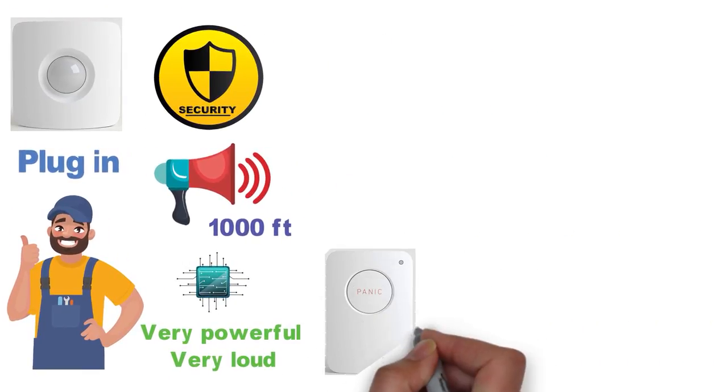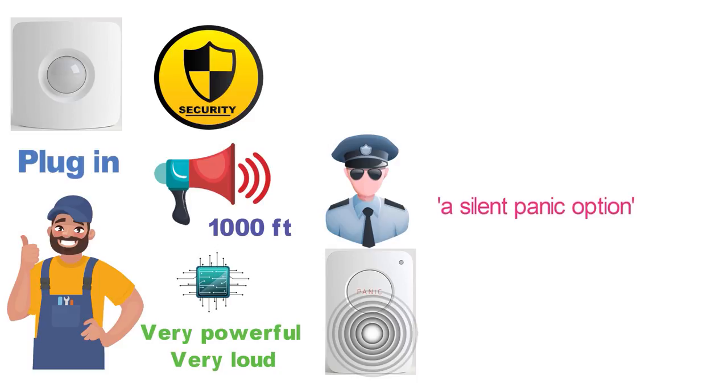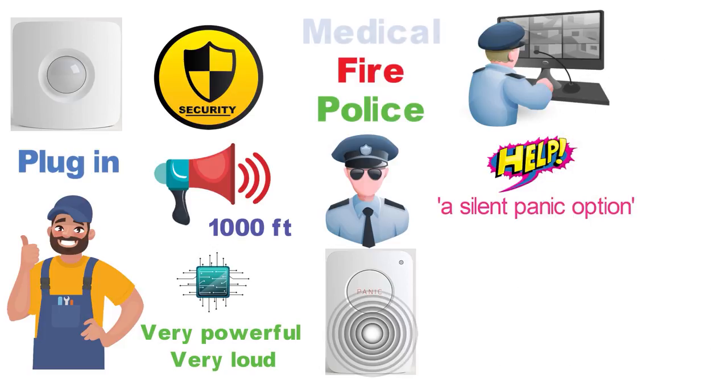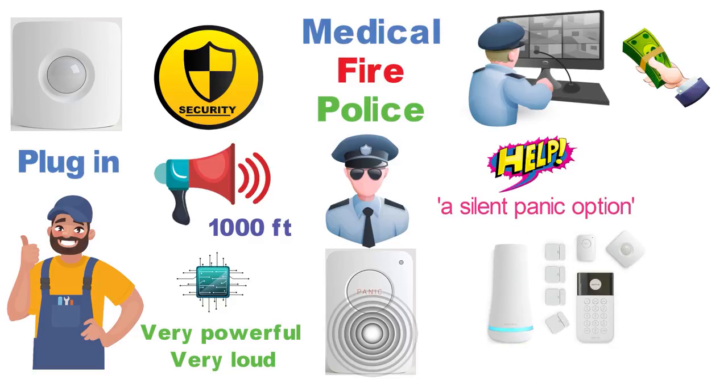This home security system also comes with a panic button that will instantly trigger the alarm and notify the police to dispatch. It also has a silent panic option so you can signal for help discreetly. This system also comes with optional 24/7 professional monitoring from police, fire, and medical dispatch; however, that is a paid optional extra. The base system comes with 8 sensors, but you can add up to 100 different sensors for your home.